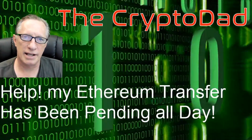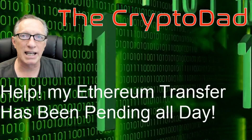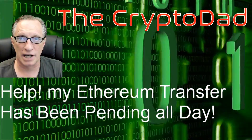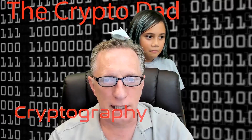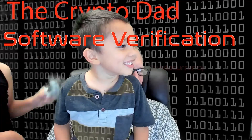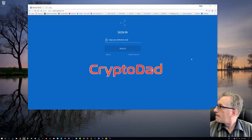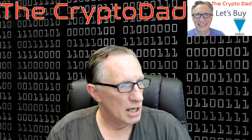Hey guys, Crypto Dad here. Today I'm going to show you what to do when you end up with a pending transaction when you're trying to move your ETH or sell your ETH somewhere. So let's get going.